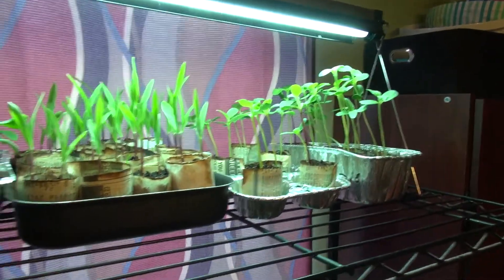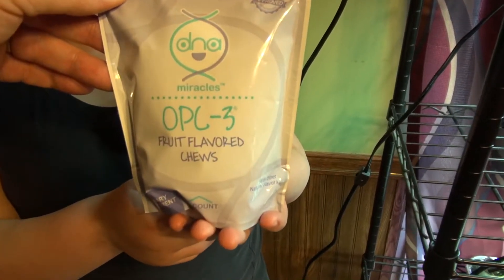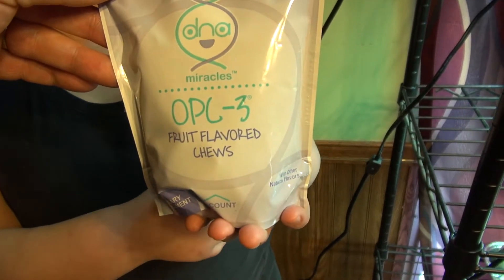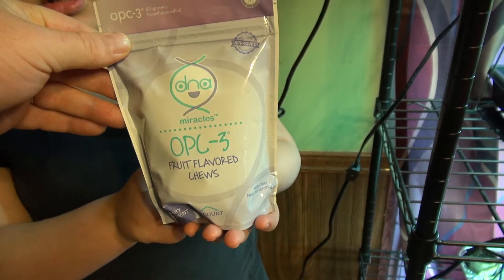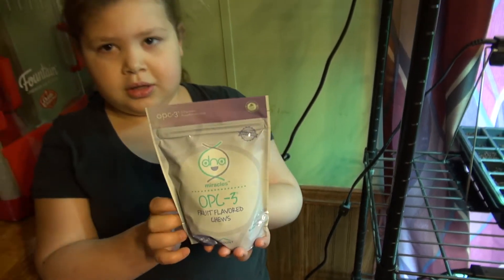If you want to grow up to be big and strong like these plants, you need to try some of these OPC3 fruit flavored chews. There'll be a link down in the description — go check them out.